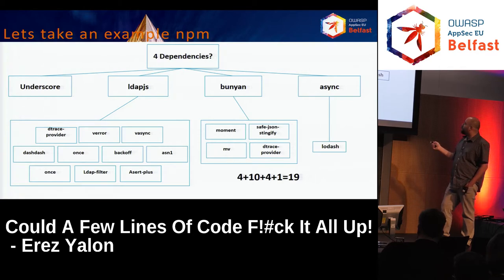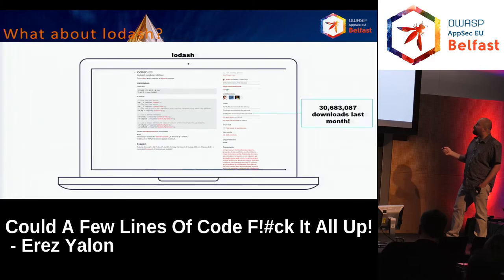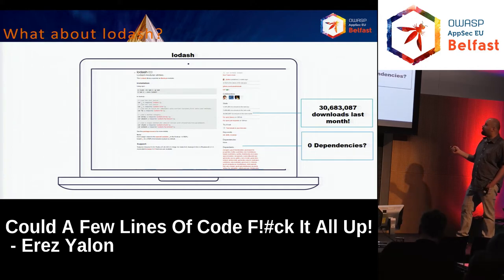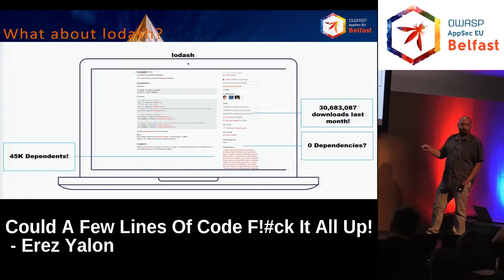Let's look at Lodash. While examining a lot of packages, Lodash kept raising its head all the time. Lodash has about 30 million downloads per month and zero dependencies. On the other hand, 45,000 packages depend on it — not necessarily at the first level, it could be second or deeper levels. As you can see, Lodash is something many, many packages are very dependent upon. You can imagine what happens if Lodash has a security issue.